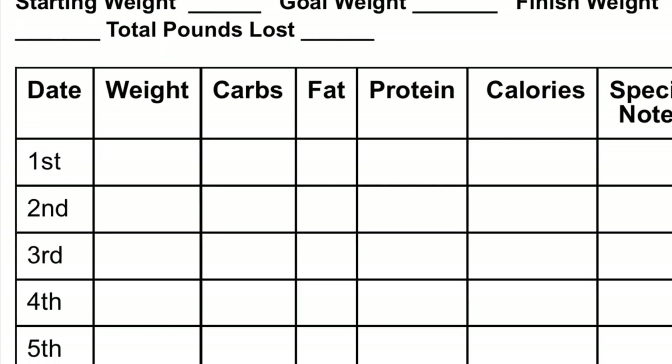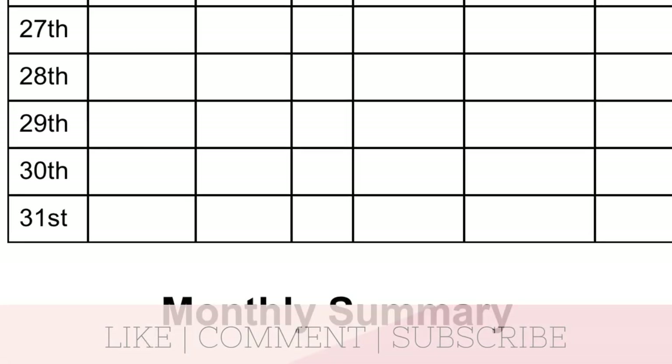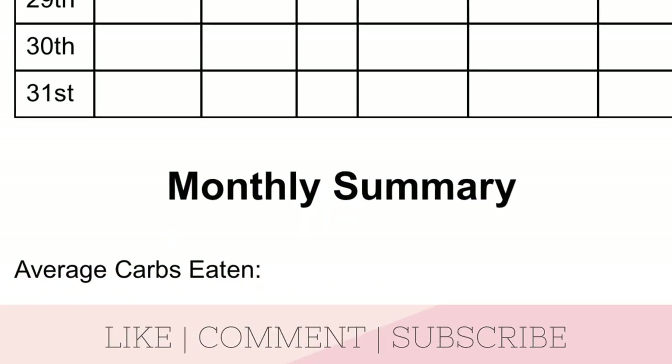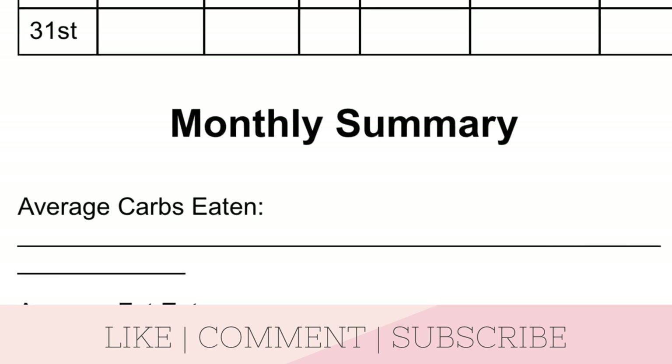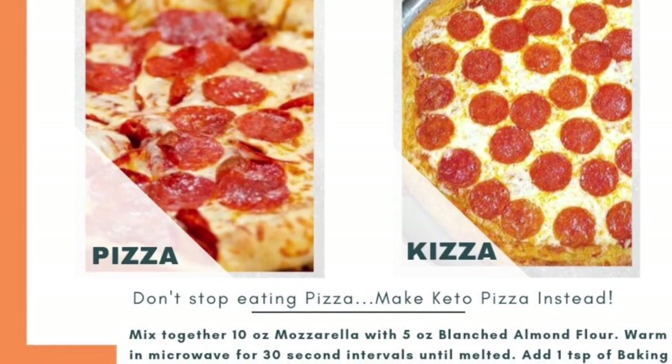I created a keto pattern tracker — it has all the dates, your weight, calories, macros, and everything. It's very helpful to log every day: number one for accountability, and number two it helps you see weekly and monthly patterns. It's a free document anyone is welcome to download, and I'll put the link in the description box below.